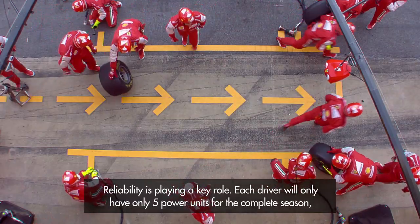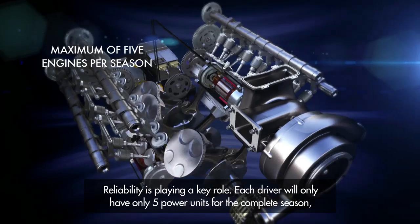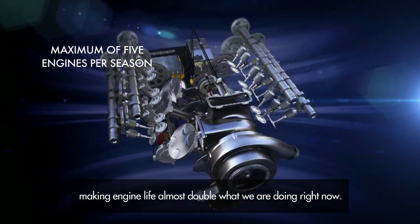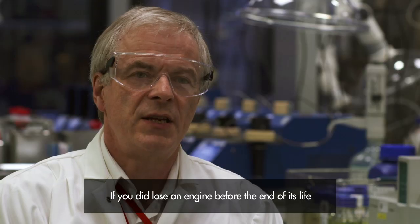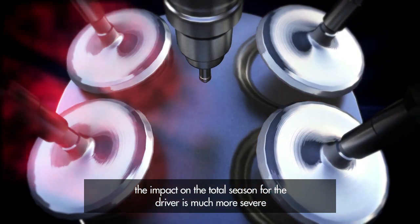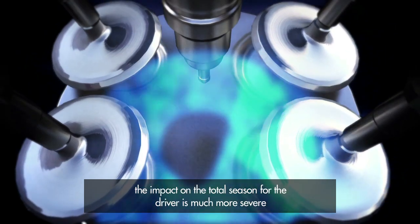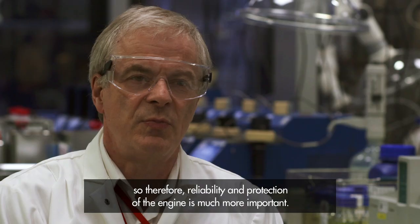Reliability is playing a key role. Each driver will have only five power units for the complete season, making engine life almost double what we are doing right now. If you did lose an engine before the end of its life, the impact on the total season for the driver is much more severe. Therefore, reliability and protection of the engine is much more important.